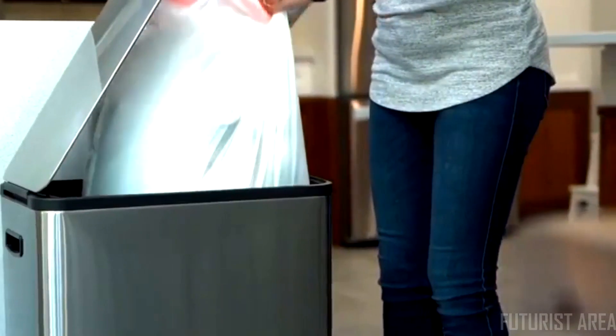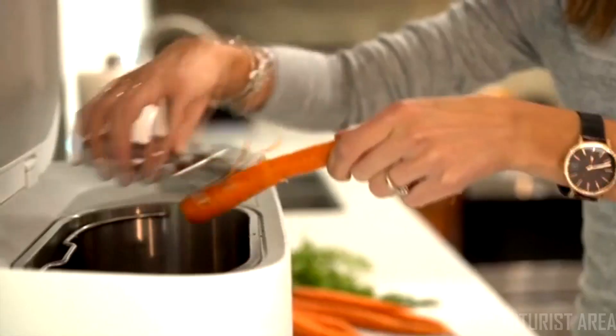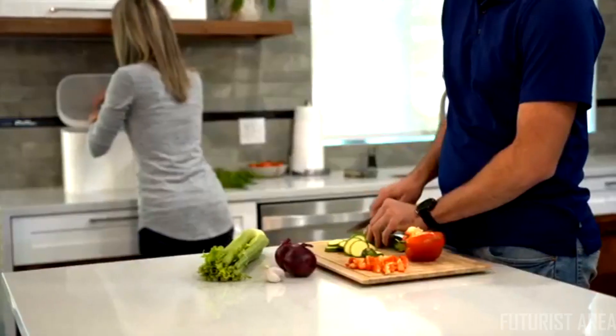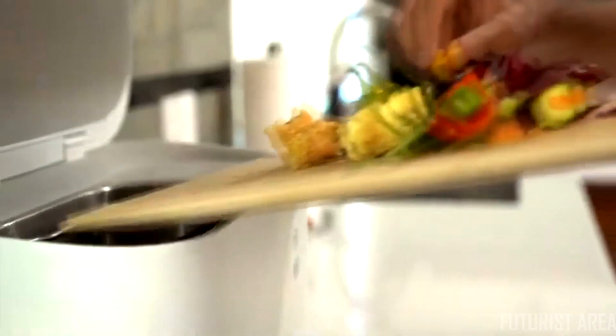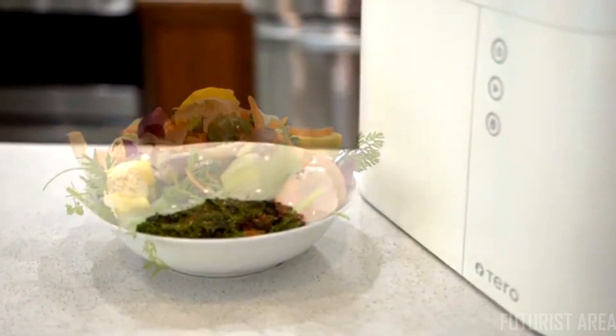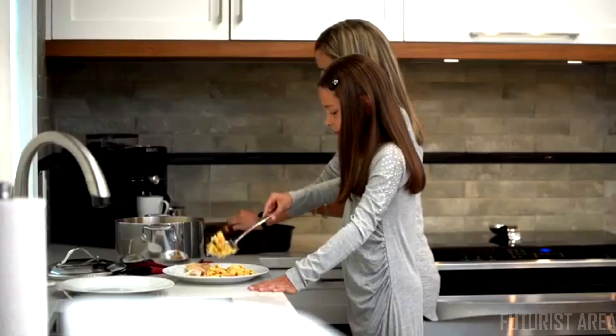Food waste represents nearly half of our trash contents. Tero is a small kitchen appliance that significantly reduces the amount of household food waste. Tero quickly transforms food residues into a rich fertilizing powder without any repulsive odors.